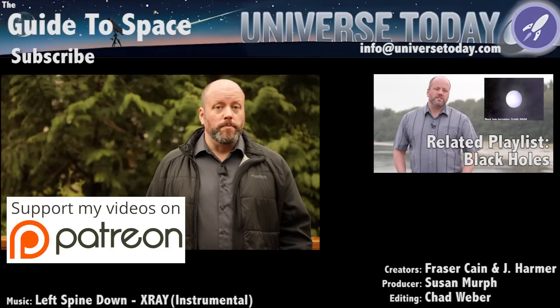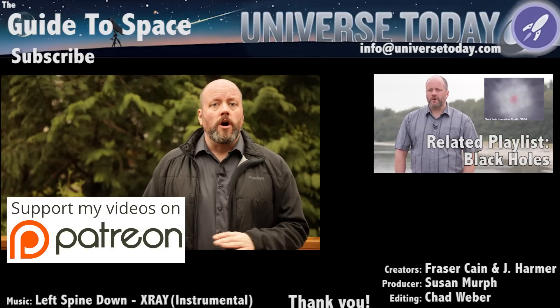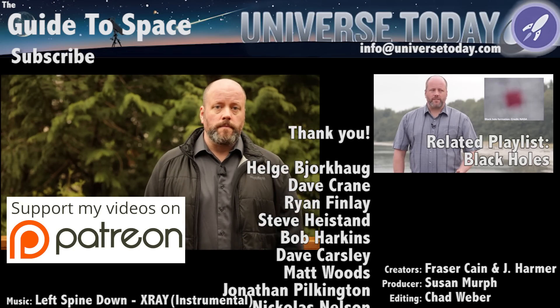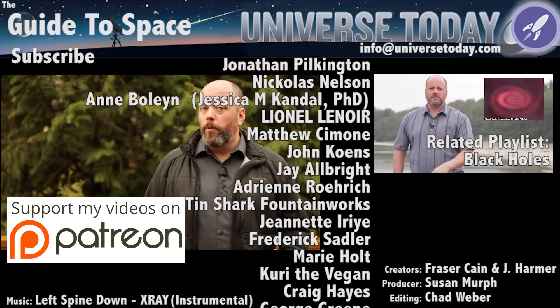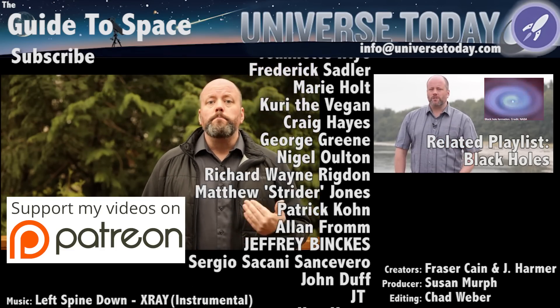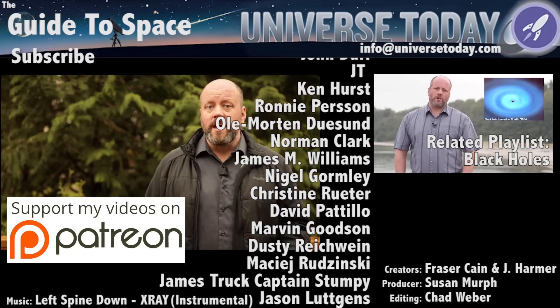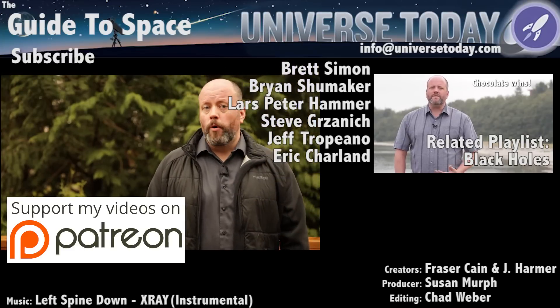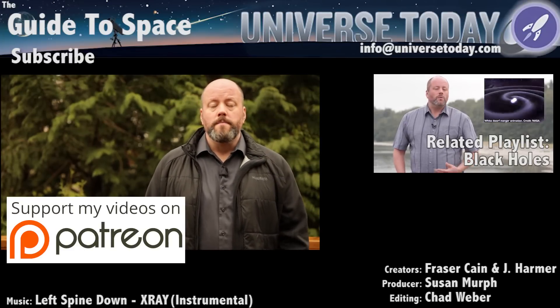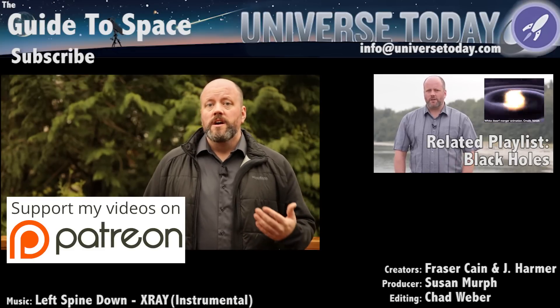Make sure you stick around for the blooper. Our Patreon community sees entire blooper reels, gets advanced access to all our videos, and sees no ads on Universe Today. Join the club of 497 amazing people who support us in making great space and astronomy content. We'd like to thank Peter Witterin and David Coughlin-Mennon, and the rest of the members who support us. Members get advanced access to episodes, extras, contests, and other shenanigans.